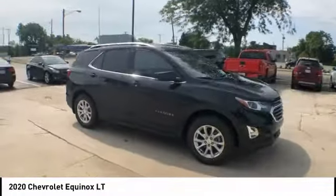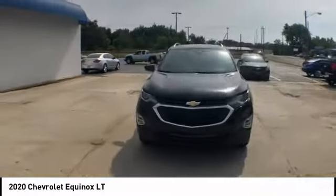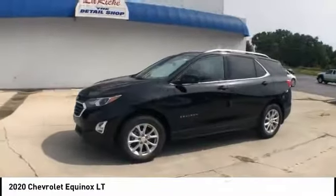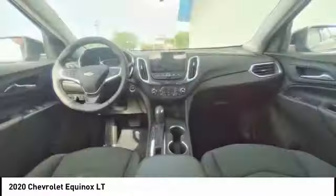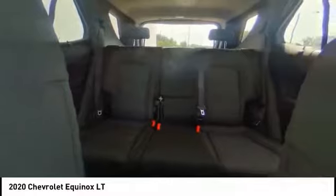This vehicle has less than 100 miles. Here are some of this vehicle's great options: electronic stability control, brake assist, traction control, remote keyless entry, four-wheel disc brakes, speed control, power sunroof, rear window defroster, rear window wiper, and heated seats.